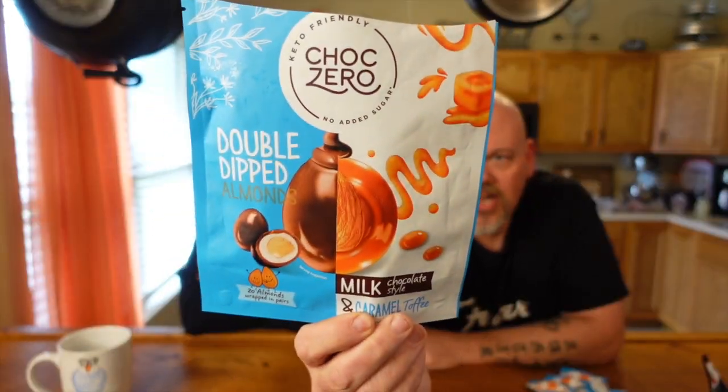Emily opens a package — if she wants something sweet, she'll have one and give the other to James. They try another variety: milk chocolate caramel toffee, which tastes like a Score bar or Heath bar. They both love it and appreciate the individual wrapping. ChocZero, they say, we love you.